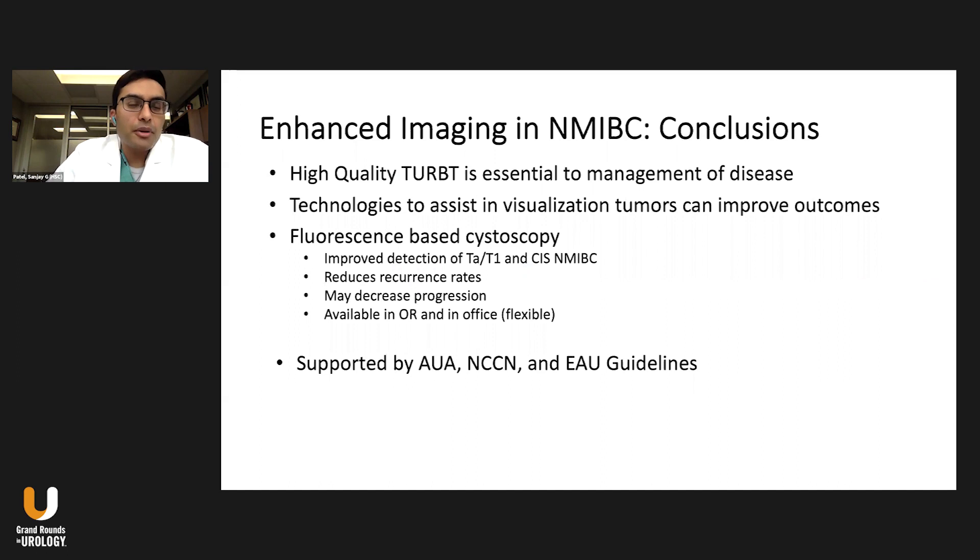In conclusion, high-quality TRBT is essential to the management of disease — particularly being able to visualize all the tumors adequately. Technologies that help visualize these tumors can certainly improve outcomes. Fluorescence-based cystoscopy with blue light and CYSVIEW has been shown to have an improved detection rate for TA/T1 tumors as well as CIS. This results in a reduced recurrence rate and may improve progression over time. This technology is available both in the operating room and in the office with flexible cystoscopy, and is supported by the AUA, NCCN, and European guidelines.